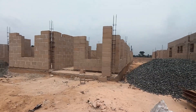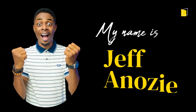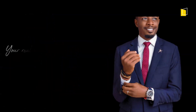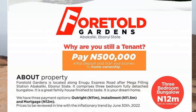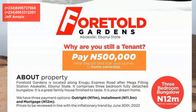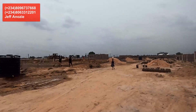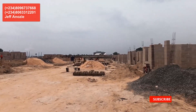Welcome to Fortold Estates in the city of Abakaliki. This is a three-bedroom bungalow estate built by Copen Group. Copen Group is one of the biggest developers of affordable homes in Nigeria.